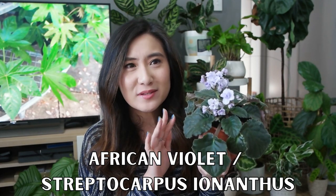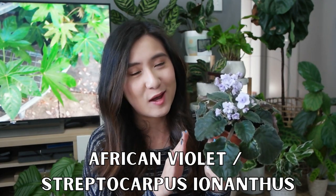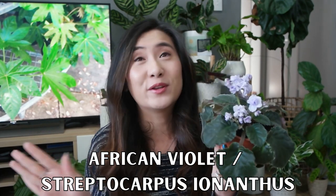Next underrated plant is the African violet, or Streptocarpus ionanthus — I believe that's how you say it, I'm only going to attempt it once. Let me know in the comments down below if I've pronounced it wrong or if you know how it's supposed to be pronounced. There are so many different varieties of African violets; I don't even really know the names of the ones that I have in my collection. I'm just going to show you and talk a little bit about why I think they're underrated.